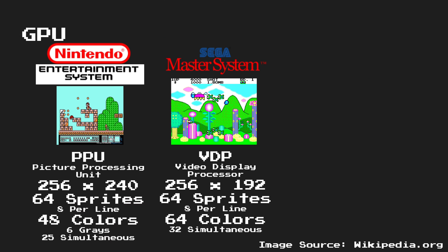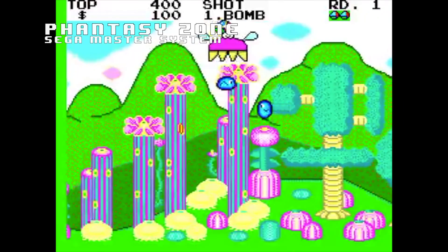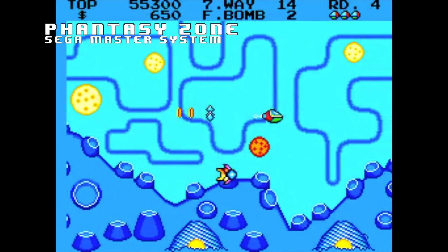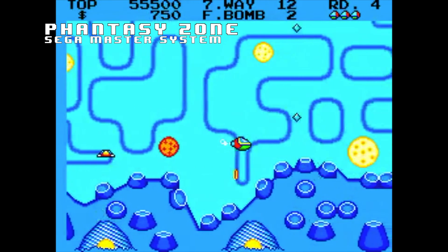Sega's graphics chip, dubbed the Video Display Processor, had a slightly smaller playfield, however it was capable of producing the same 64 sprites with 8 per line as the Nintendo. The difference here is its expanded color palette of 64 colors, being able to show 32 of them simultaneously on screen at once.